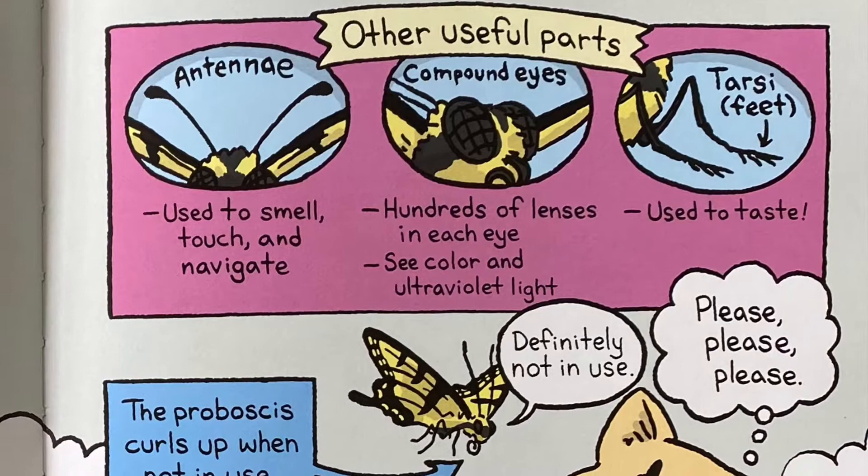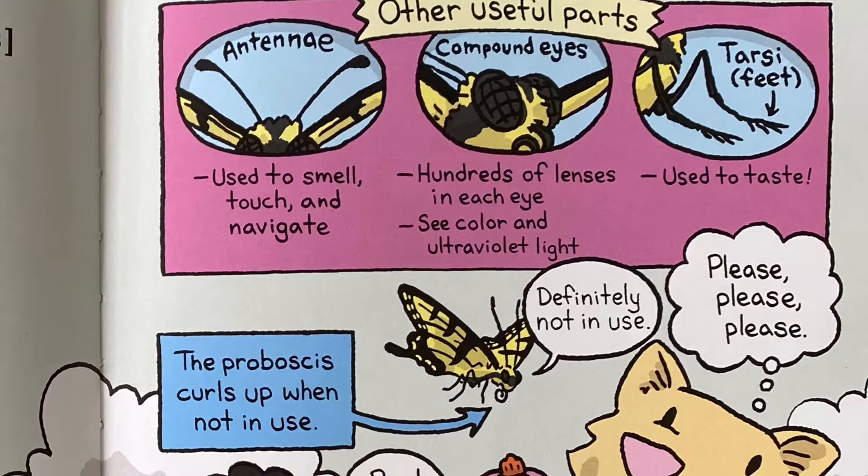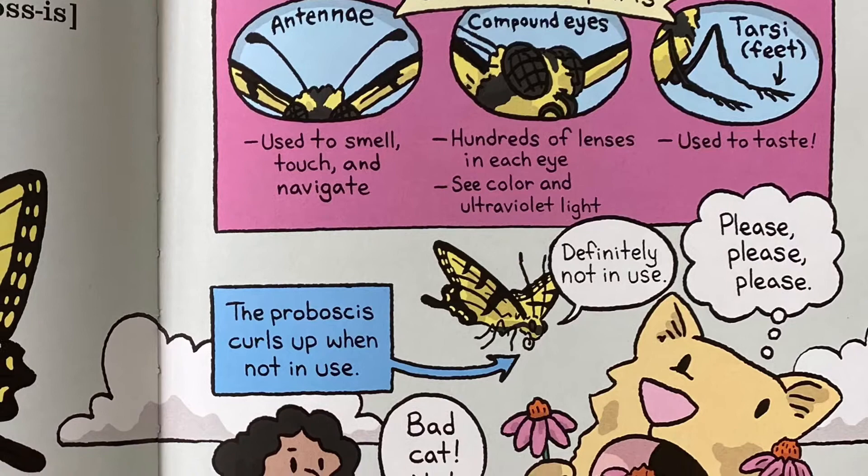Other useful parts: antennae used to smell, touch, and navigate. Compound eyes have hundreds of lenses in each eye and can see color and ultraviolet light. Tarsi, or feet, are used to taste. The proboscis curls up when not in use.